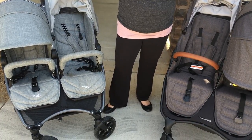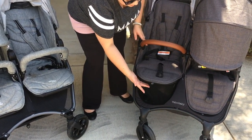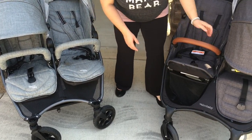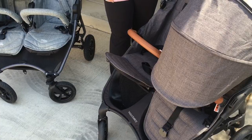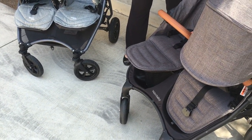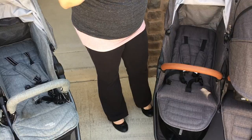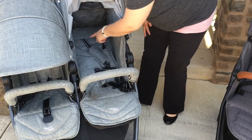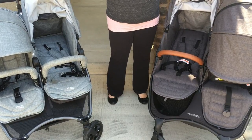Both of these strollers have an adjustable footrest. The Neo Twin has an up-and-down click with positions for use or not. The Snapduo Trend has three positions — one for a newborn or younger baby. Both strollers accommodate a newborn lying flat. When fully reclined on the Snapduo Trend, you have 36 inches from the top of the head to the bottom of the footrest. On the Neo Twin, you also have 36 inches from top of head to bottom of footrest. They have the exact same total length available when lying flat.